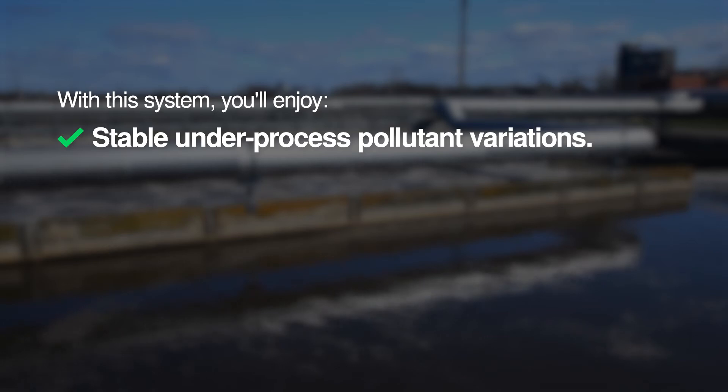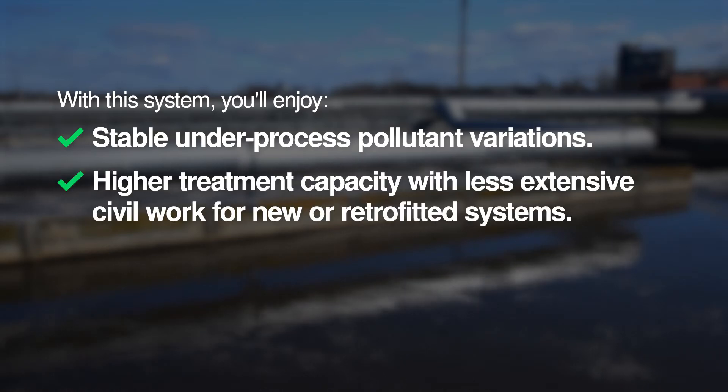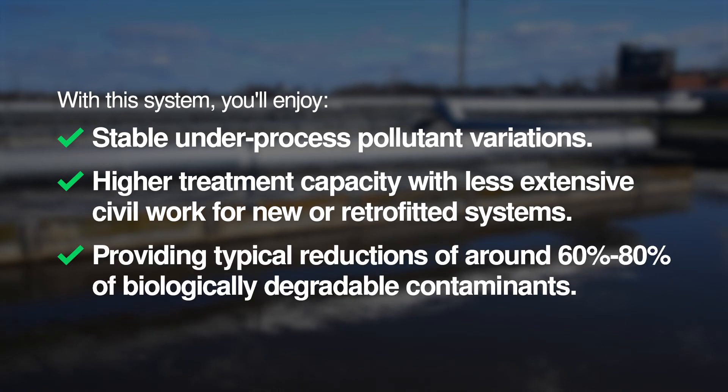With this system, you'll enjoy stable under-process pollutant variations, higher treatment capacity with less extensive civil work for new or retrofitted systems, providing typical reductions of around 60% to 80% of biologically degradable contaminants.